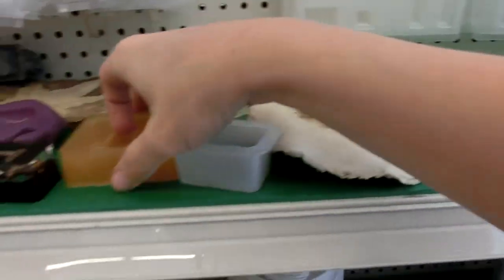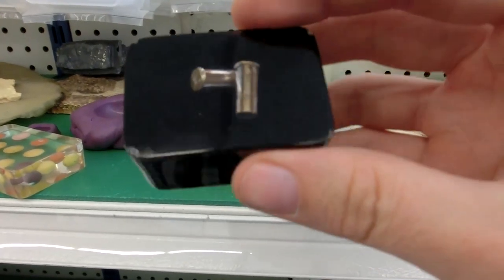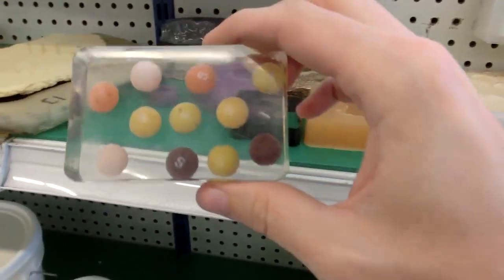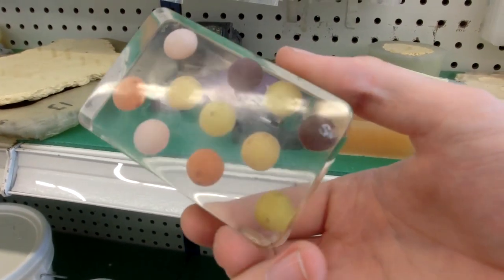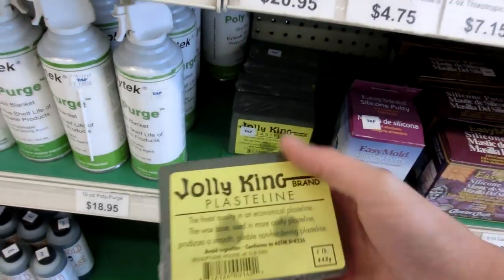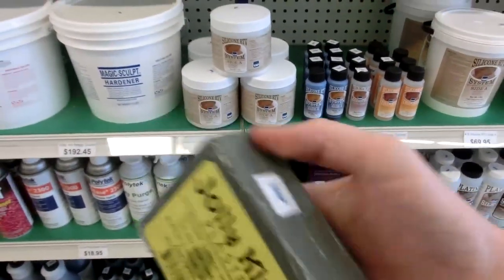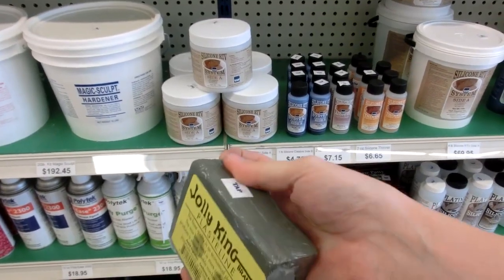That's pretty cool. These are old Skittles — yeah, they look like they've started to turn. Oh, pasteling! Oh my god, I might have to get this, it's really cool.